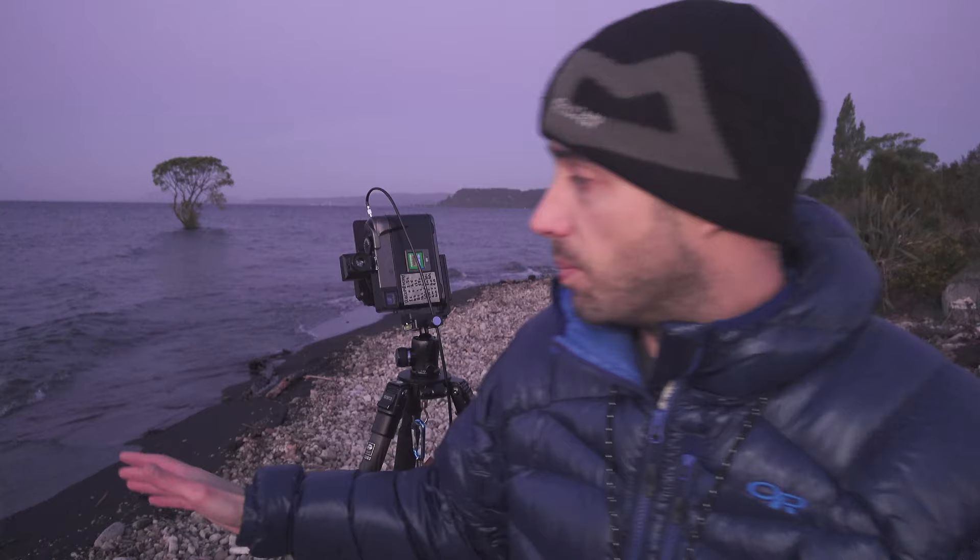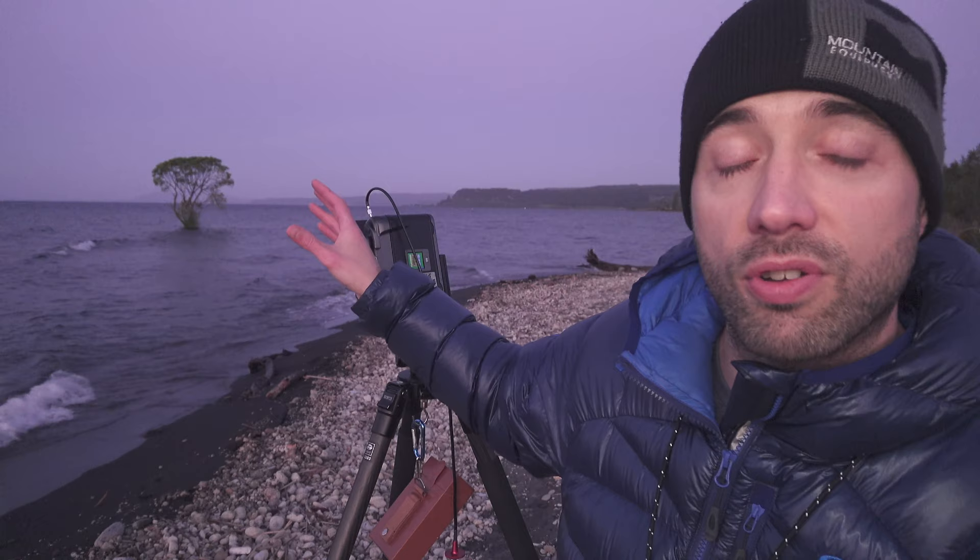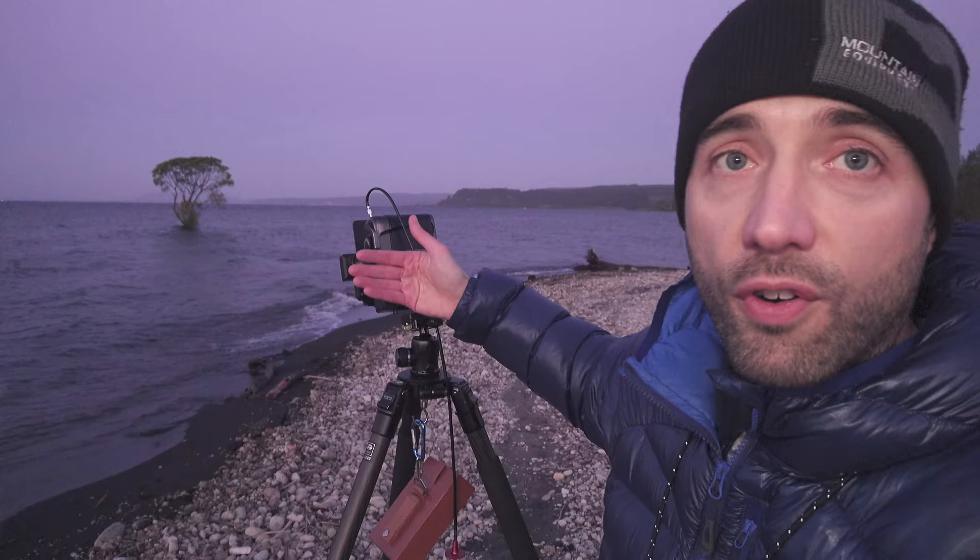My darker areas were around minus one stop and my highlights were about plus three, so it's about five stops total. But I've also got on the front a three-stop medium-edge soft grad filter, which basically blocks out those highlights, and I've also got on a three-stop ND filter to smooth out some of the water.